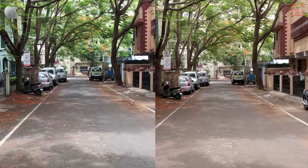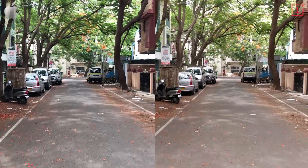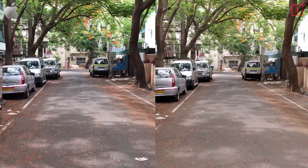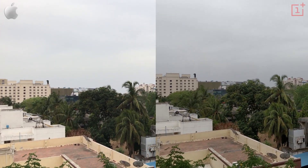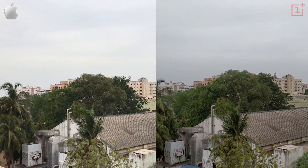Both phones are capable of shooting 4K videos at 30 frames per second. Note that the OnePlus 5 doesn't have optical image stabilization, meaning the footage is quite jittery in comparison to the one shot with the 7 Plus that does have OIS. The clip shot with the 7 Plus is of superior quality too — well exposed, sharp, with a lot of detail and good dynamic range.